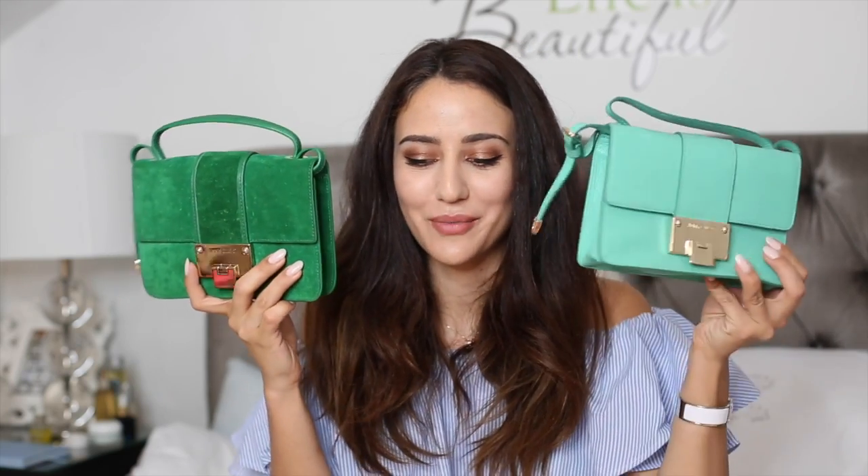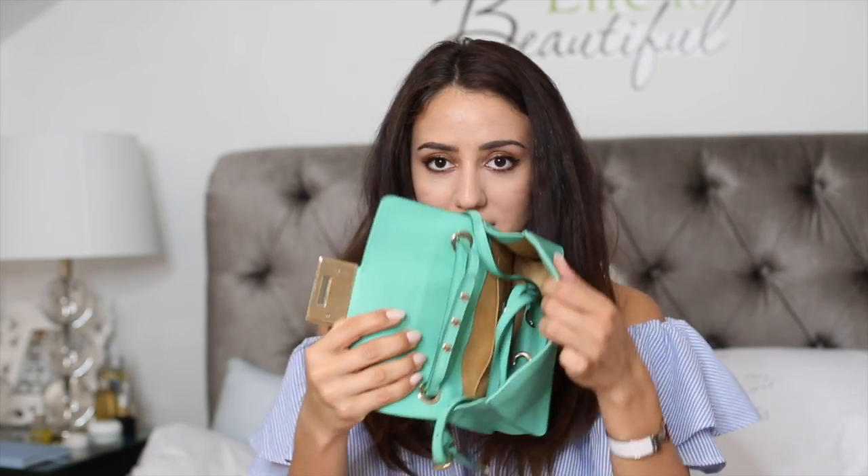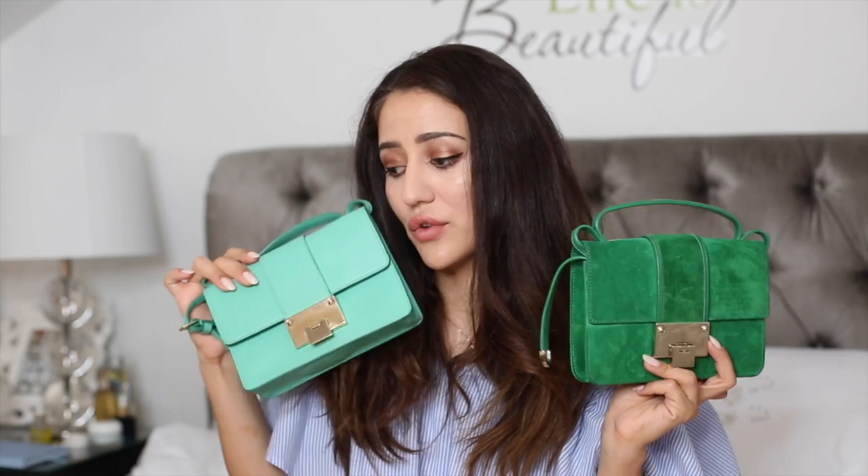I have two Rebel bags by Jimmy Choo. This is the pastel green Rebel in smooth grainy leather — inside it's quite spacious with a shoulder strap hidden away because I don't like messy straps on my shelves. And this is the suede green Jimmy Choo Rebel, which I first wore when I met Olivia Palermo at a Jimmy Choo garden tea party last spring. I've had it for a year and I really, really love it. These two Rebels are also perfect for festival season.